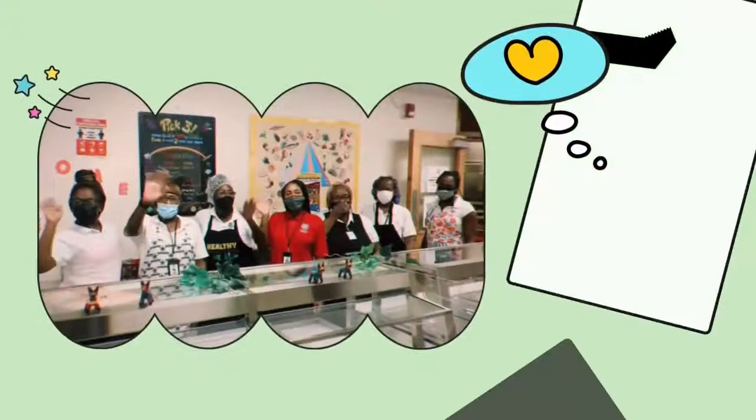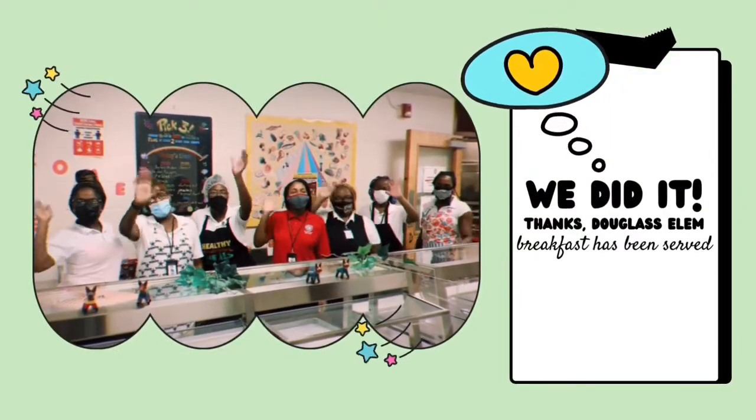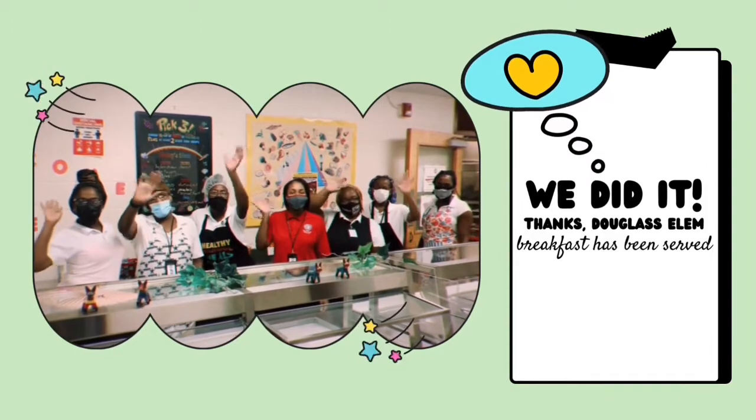Now your students are ready for a full day of learning — at least until lunchtime. Ready for the test? You knew there would be a test.